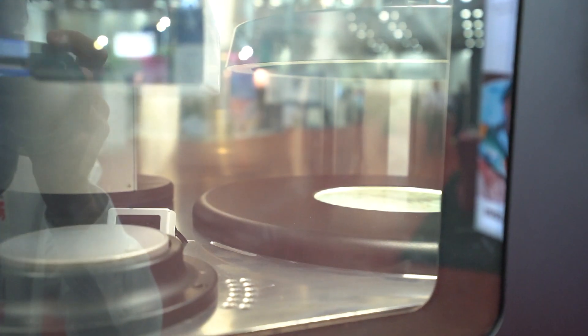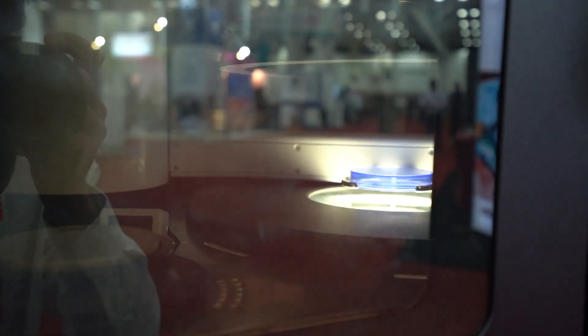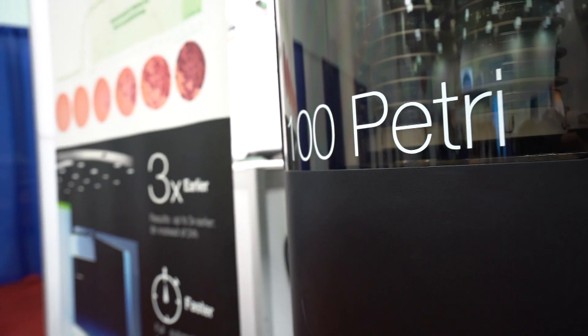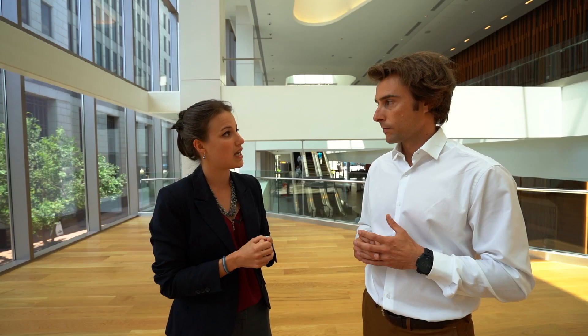We know that a lot of companies try to develop this kind of product, but you finally managed to do something that works. We have smarter engineers! You are able to scan the plates every 30 minutes, that's right? That's correct. The recurrence can be either 30 minutes or an hour on our two first models — the scan station that holds 100 or 200 plates — and on the one that holds 300 plates, that's only once every hour because it takes longer to run through all the plates.